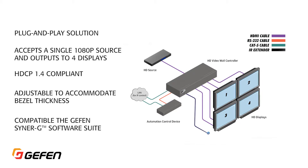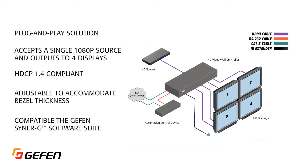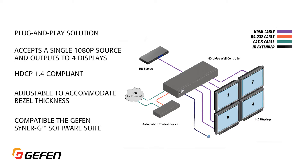Integrated bezel compensation — a commonly overlooked feature in other products — means that the output signal to all the displays can be adjusted to compensate for any display's bezel thickness and provide an exact visual match for the input source. An integral feature to producing the best-looking video wall possible.